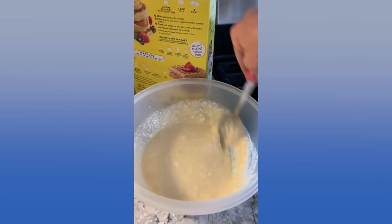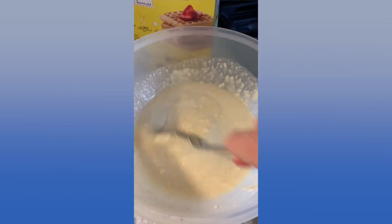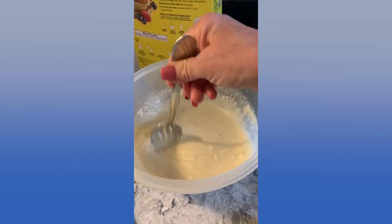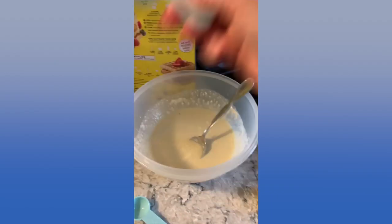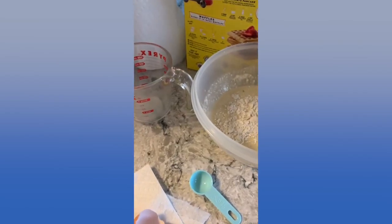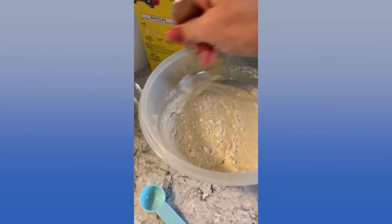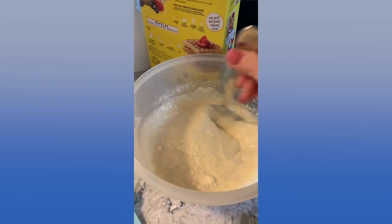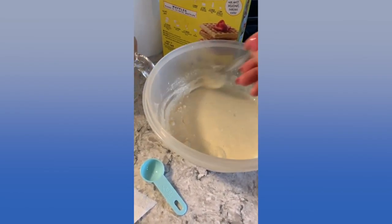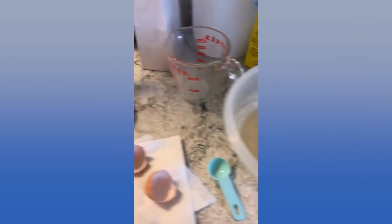I think you only have to add water to the pre-made bottle mix. I'm trying to get all the lumps out. It still seems a little thin — I think I've added too much milk, but that's okay, I'll just thicken it up. If I make waffles at home and not everyone wants them, I keep the extra batter in the fridge and use it another day.